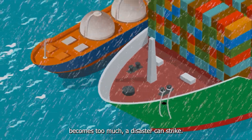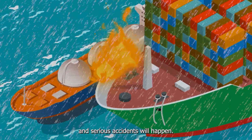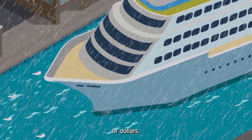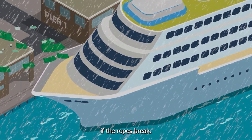If the load on the mooring lines becomes too much, a disaster can strike — ropes snap, ships detach, and serious accidents will happen. And it's not only about material damage, which can amount to millions of euros or dollars. There is also a significant risk to people on the dock if the ropes break.